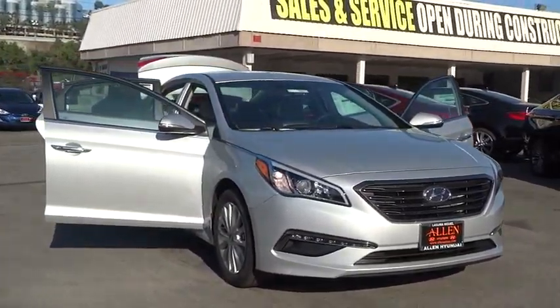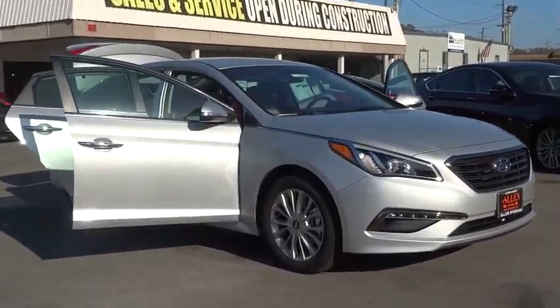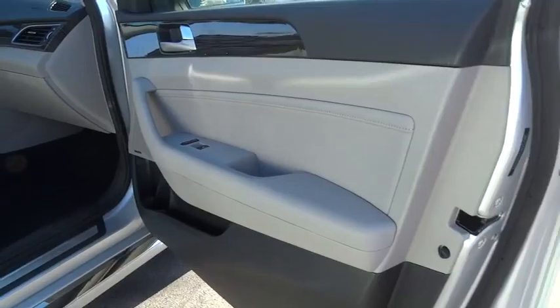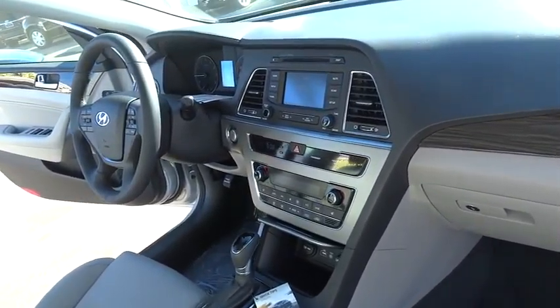Here are some of this vehicle's great options: power passenger seat, steering wheel audio controls, traction control, stability control, anti-lock braking system, driver airbag, adjustable steering wheel, power steering, keyless entry, cruise control, auto-dimming rearview mirror.